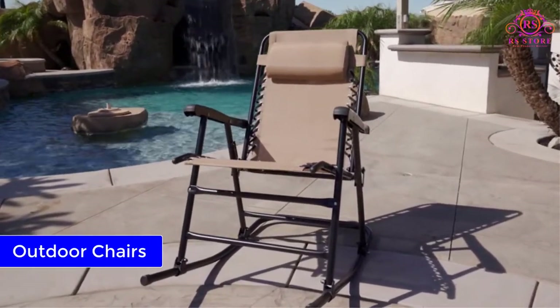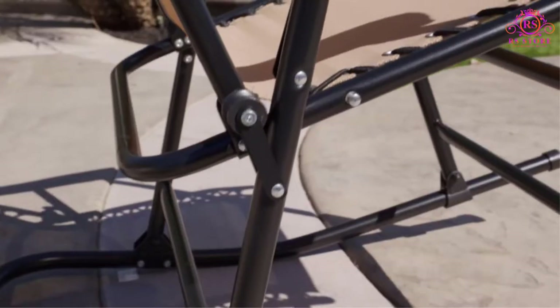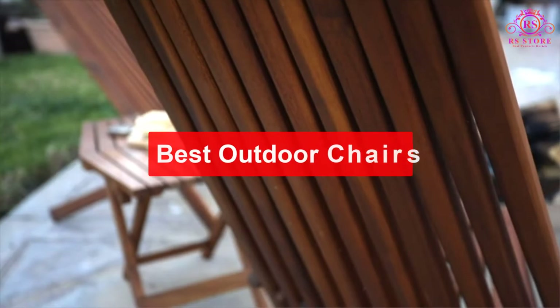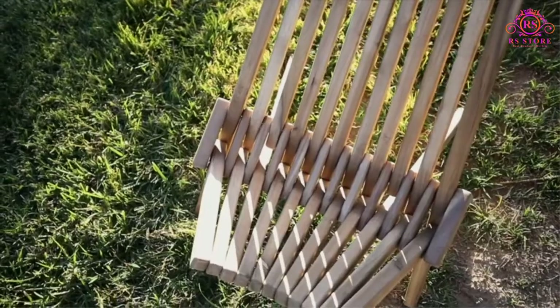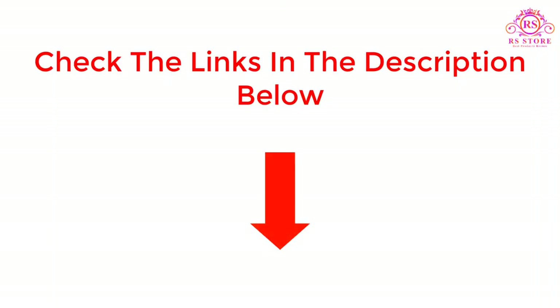Are you looking for the best outdoor chairs? Then you are welcome to the RRS Store channel. Today in this video, we are going to show some of the best outdoor chairs that are best sold and reviewed in the last couple of months on Amazon. If you want more information and updated pricing on the products mentioned, be sure to check the description below. So let's get started with the video.